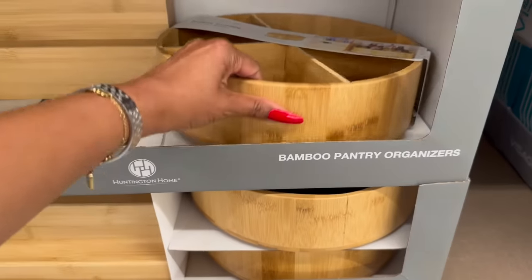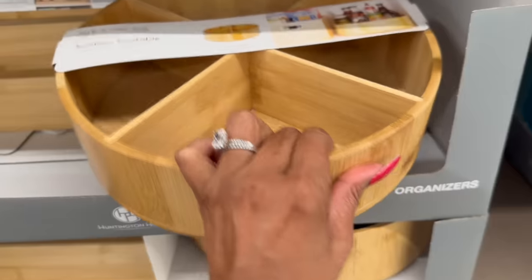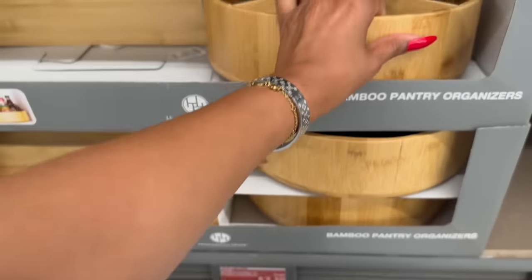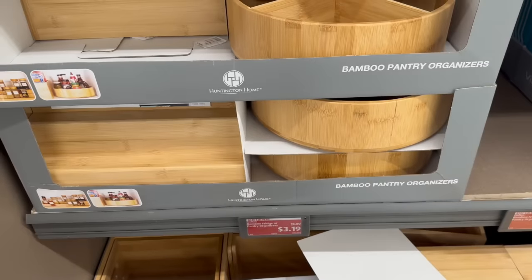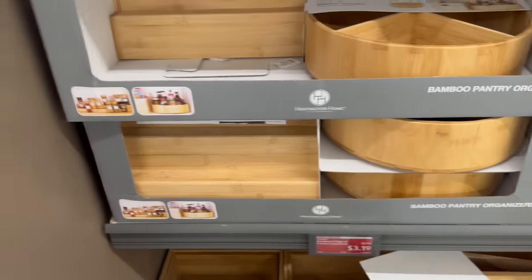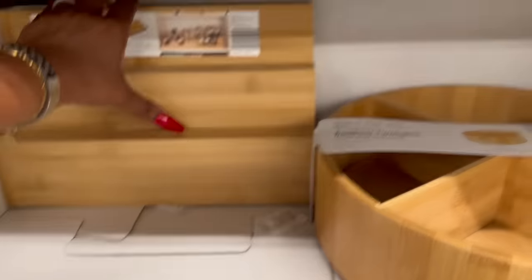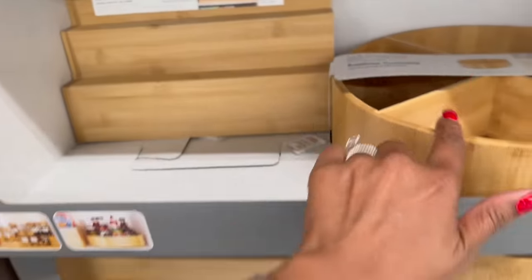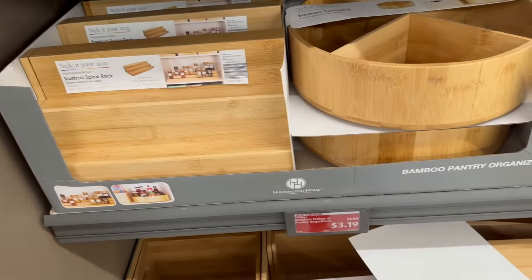Really great deal — they have this lazy Susan bamboo turntable, was $12.99, marked down to $3.19. What an awesome deal, and look, they have a ton of them! The bamboo spice rack turntable — that is awesome for $3.19.